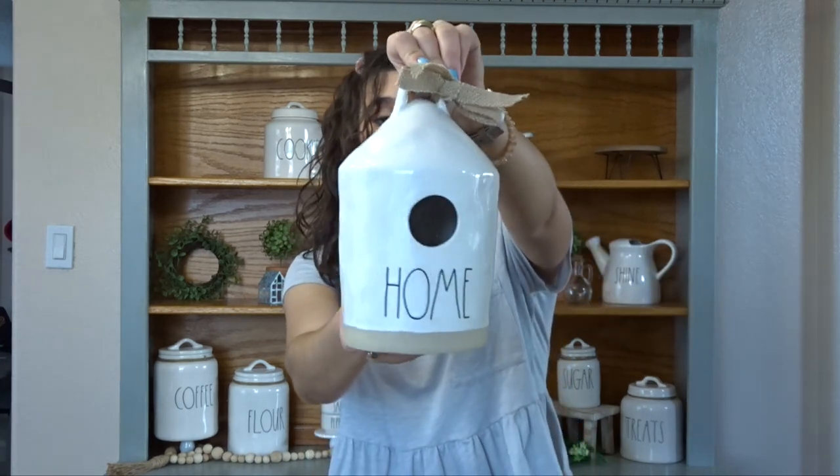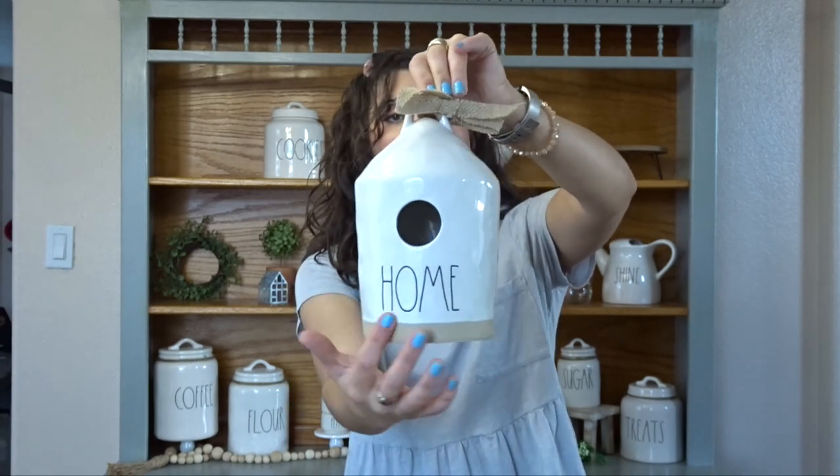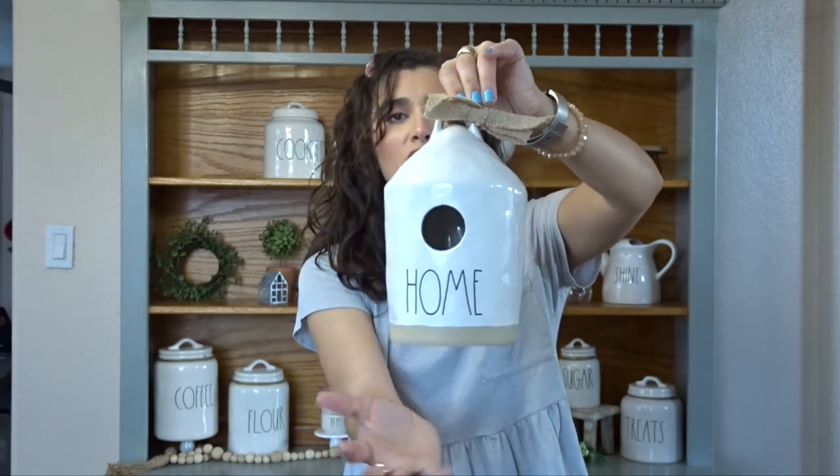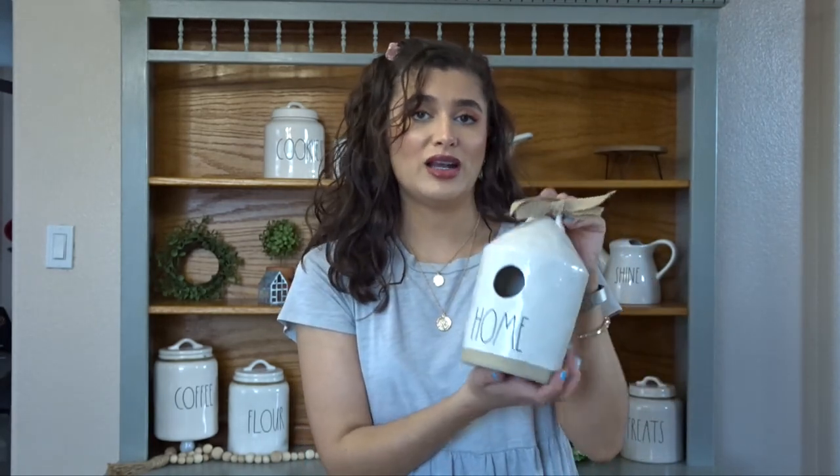Next, I have some pottery. So if you guys haven't heard of Rae Dunn before, you need to get on the train — or don't, because it's an addiction. But I am definitely a Rae Dunn collector, as you can probably tell by the stuff behind me. But I did find this home birdhouse — I really like this two-tone line. I think she's come up with a bunch of stuff in this color now, where it has this like terracotta almost at the bottom and the little bow at the top. And this was $19.99 — I found this at HomeGoods.